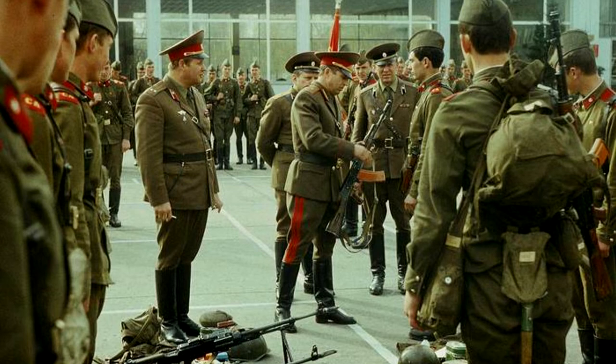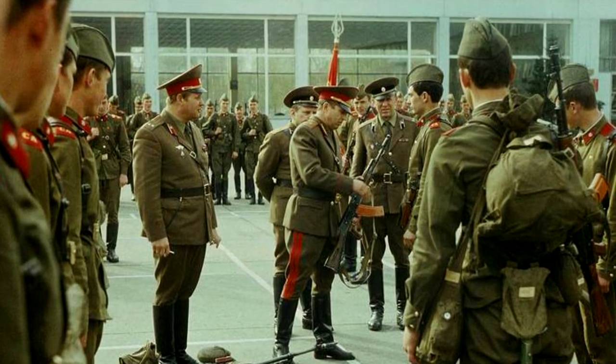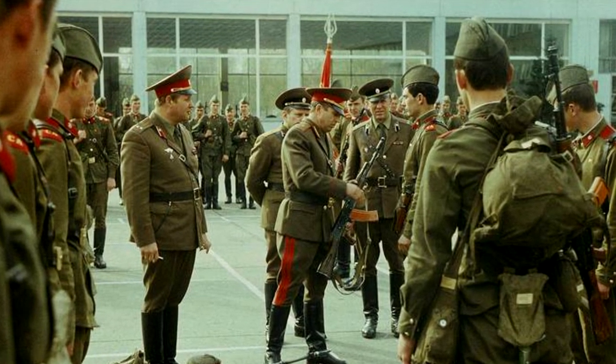As a result, due to its advantages, the cap remained an integral part of the military uniform until the collapse of the Soviet Union.